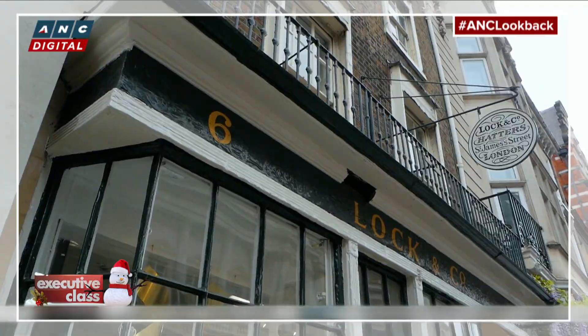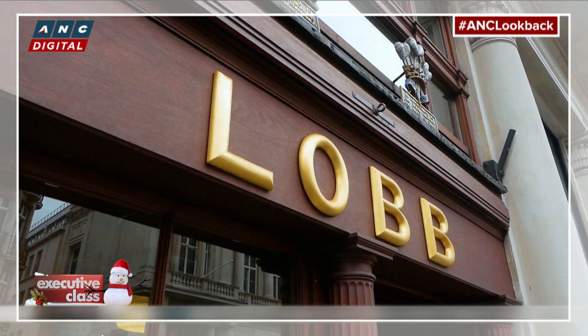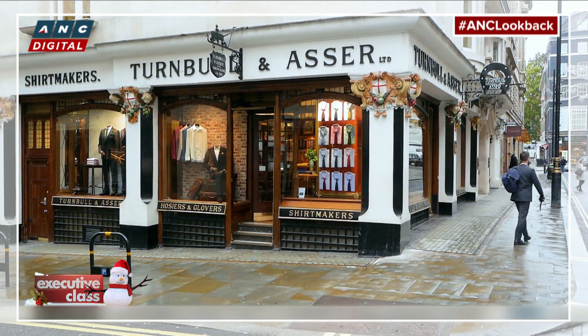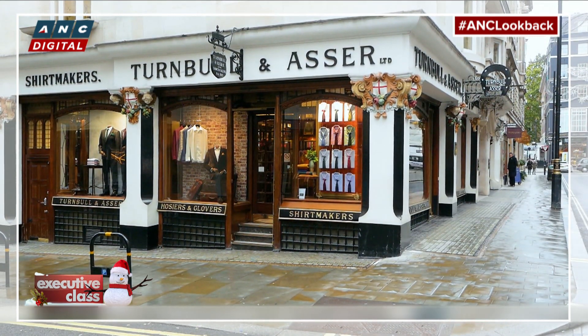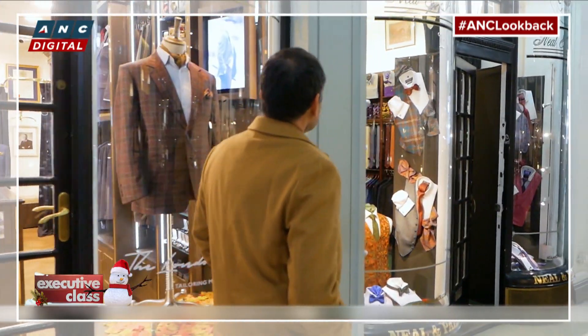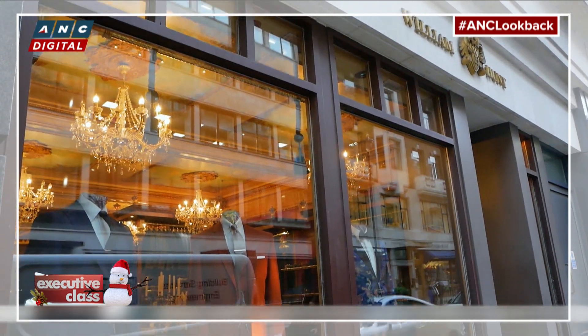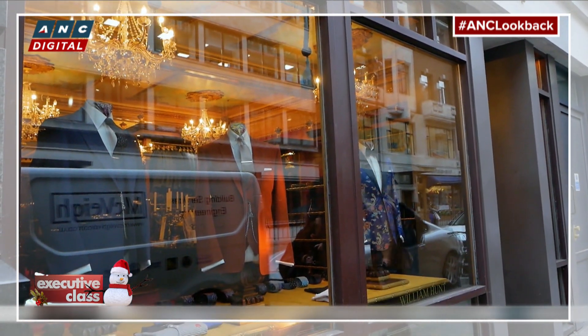Establishments like Lock & Co. Hatters and John Lobb Bootmaker along St. James Street, and on Jermyn Street, shirt makers like Turnbull & Asser. And a short stroll from St. James, passing through the covered arcades of Mayfair, are the legendary bespoke tailoring shops of Savile Row.